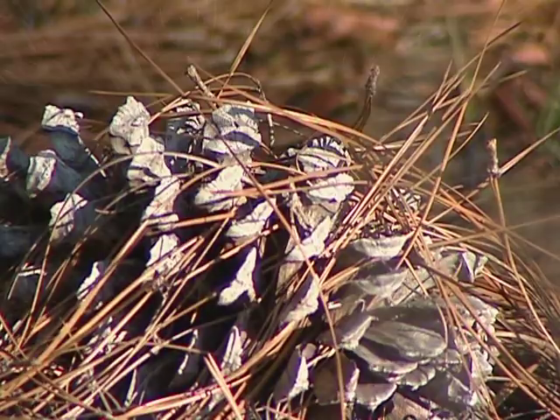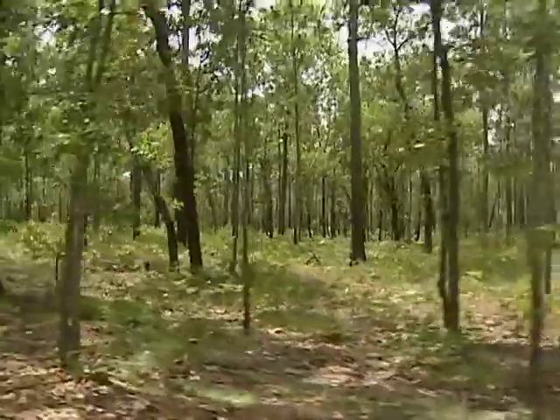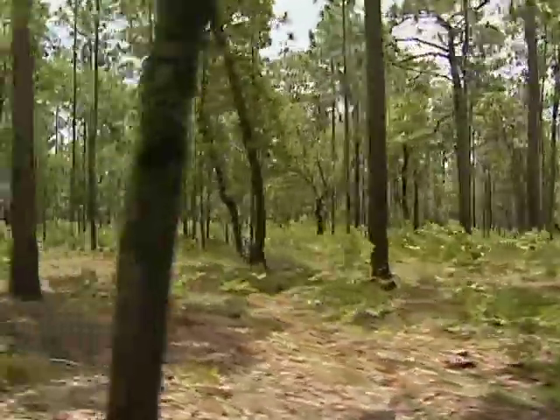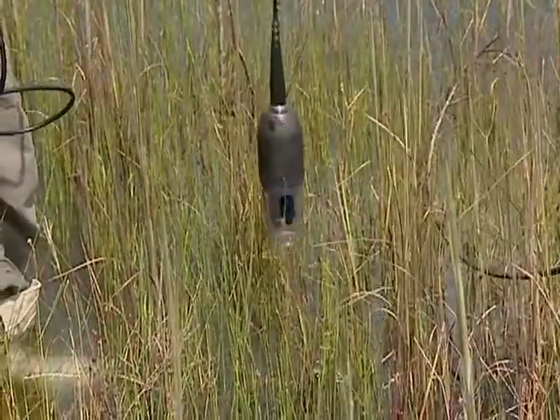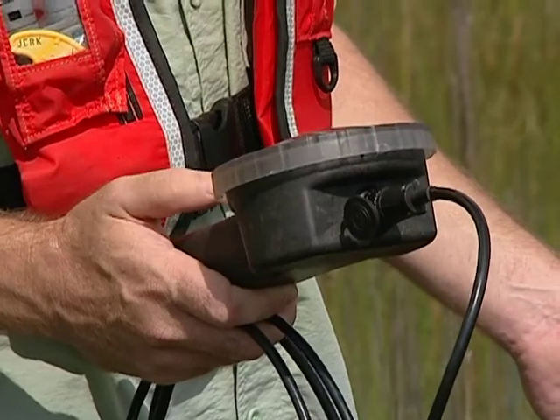Yet much about how this system works remains unknown. More research is needed to understand the natural environment and the most effective ways to conserve Florida's precious ecosystem and natural areas. It's very difficult to find pieces of property like Ordway that offer us the opportunity to see what naturally functioning ecosystems in this area should be like. Without places like this, we're not really sure what a system should be functioning like and what our ultimate goal in restoration should be.